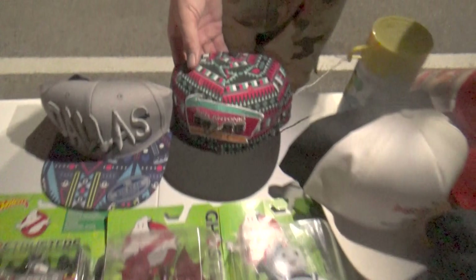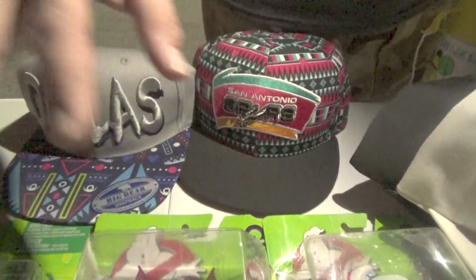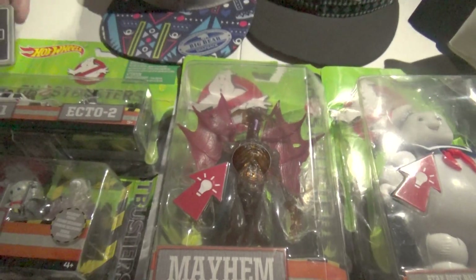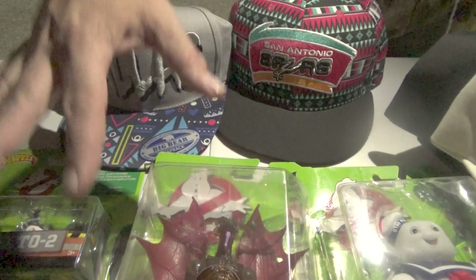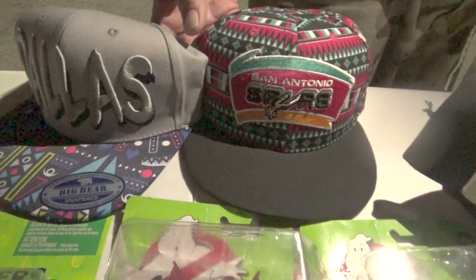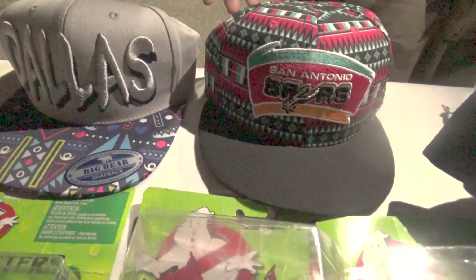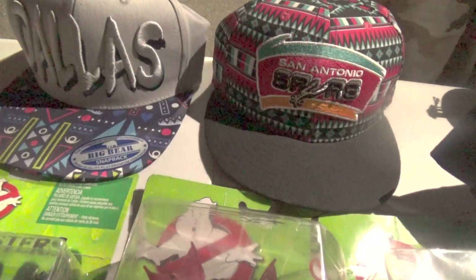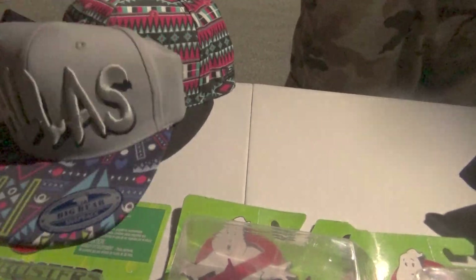Moving on to a garage sale. I paid $10 for some figures and a few other items — this alone is worth $15, and these are worth about $40 altogether. I got these caps for $5. The girl said $3 each, I said how about $2 for $5, she said how about $2 for $8 — it was a weird deal. I ended up getting both for $5. She didn't know her math, and she was being serious, not sarcastic.